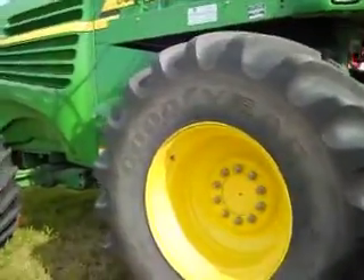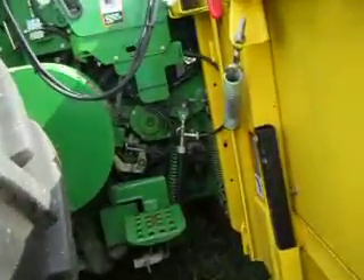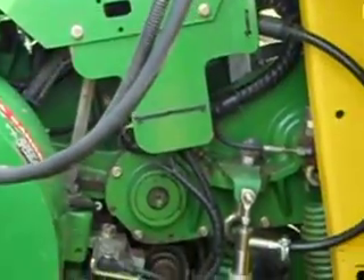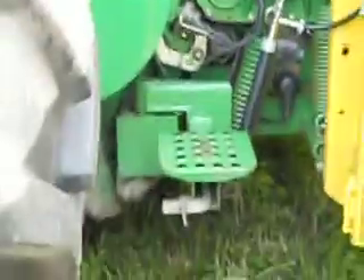Just the tires alone are taller than I am. Can you imagine having to repair this? Look at all the machinery here — just to get it so it can dry the hay right away and bale it right away.